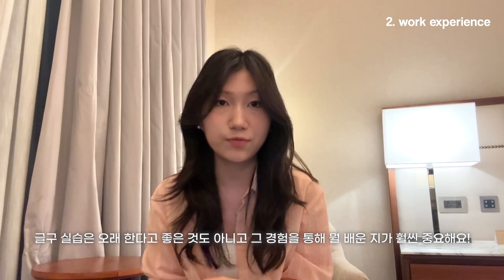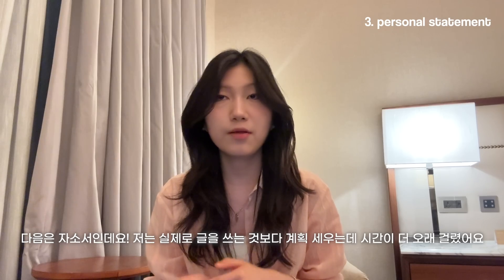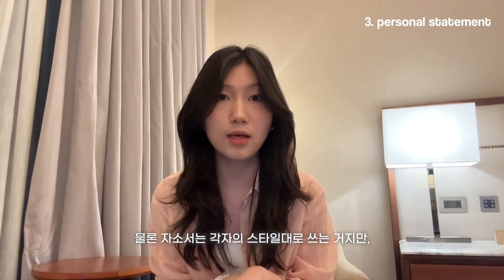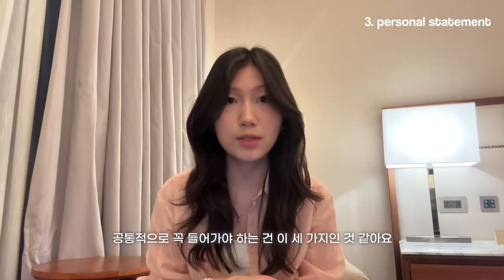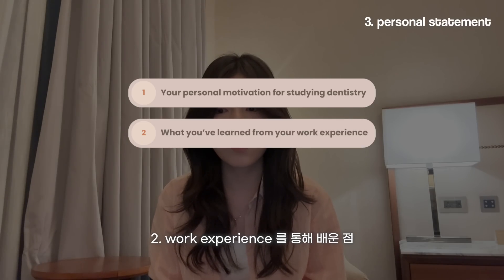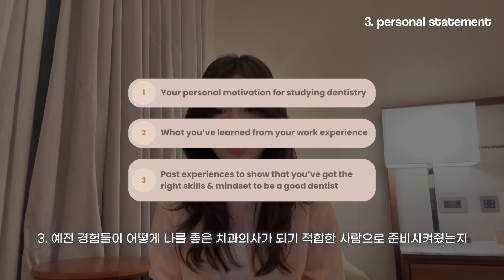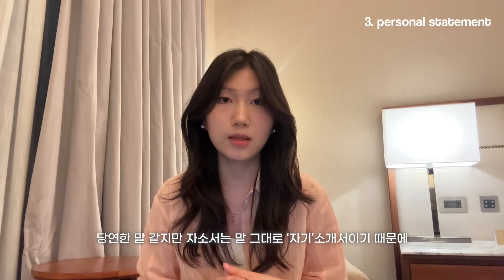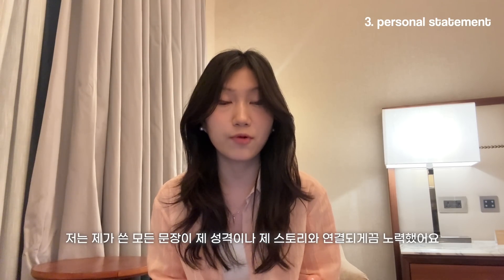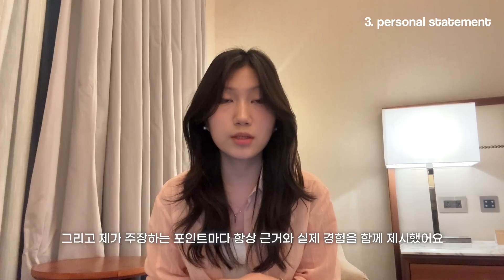Moving on to personal statement — for me, I spent more time on brainstorming and structuring than on writing the actual content. With a solid plan in place, writing the content doesn't take too long. The key things to include are: firstly, your personal motivation for studying dentistry; second, what you learned from your work experience; and lastly, past experiences that show you've got the right skills and mindset to become a good dentist and a good dental student. The most important thing in a personal statement is to sound personal — I made sure every sentence reflected either my character or my story.